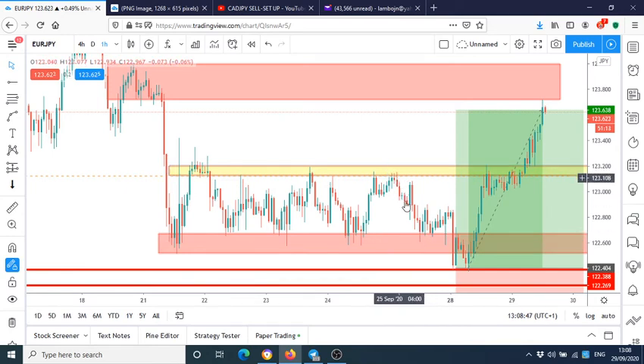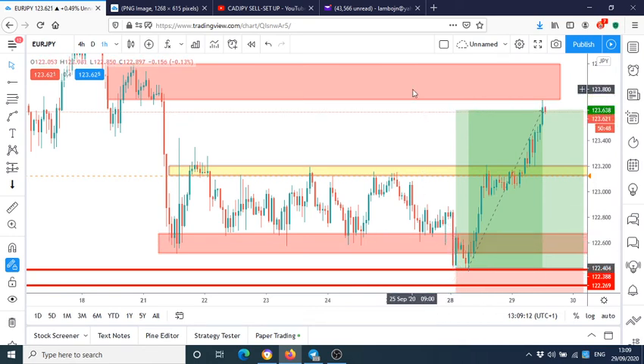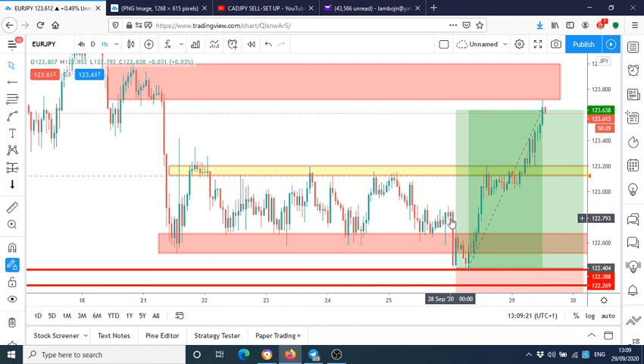Do not trade support and resistance zones on their own. I'm not saying it doesn't work — it did work multiple times — but eventually it stops working and that zone gets used as a stop hunt. We know that supply and demand zones are where the market turns. Watch my other videos to understand how the market moves and what to look for when you open your charts. Good trading, guys — take care!